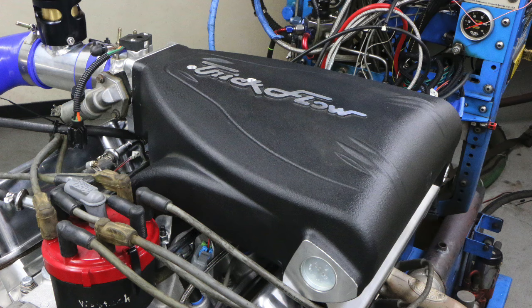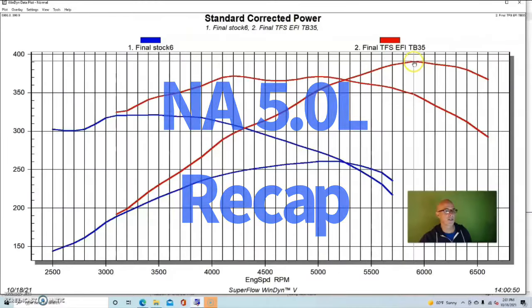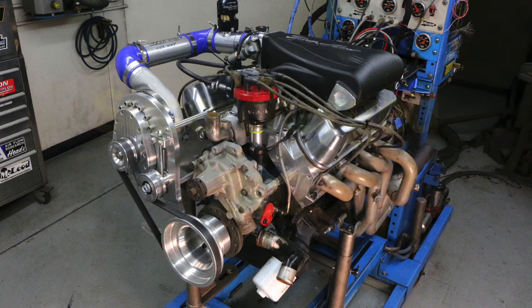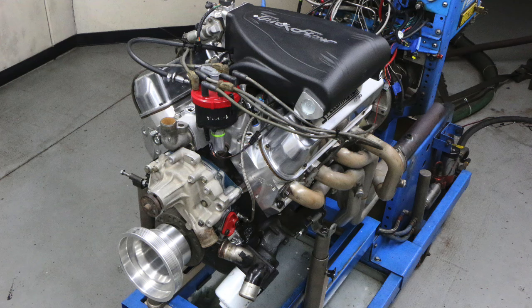Now let's take a look at what happened when we combined our modified 302 with a little bit of boost. Just like with the number of NA combinations you can do on your 302, there are obviously a lot of different boost combinations you can apply. I'm going to show you one that's fairly typical of what you might do to a 302 - our EFI version with the Trick Flow heads, cam and intake.